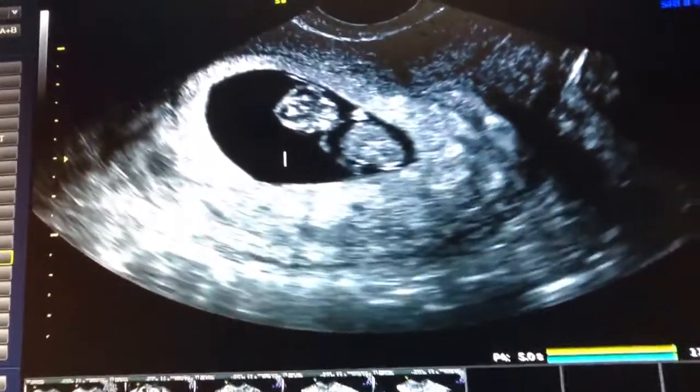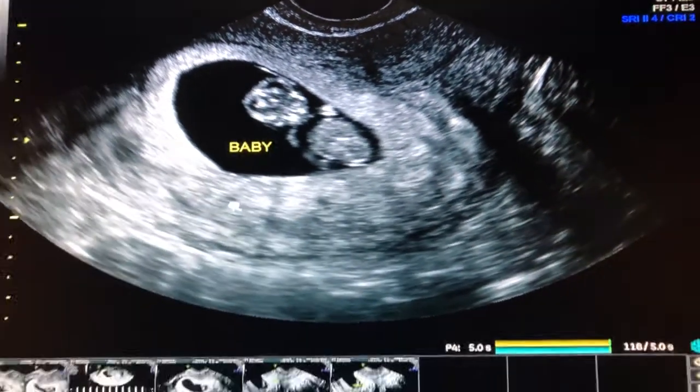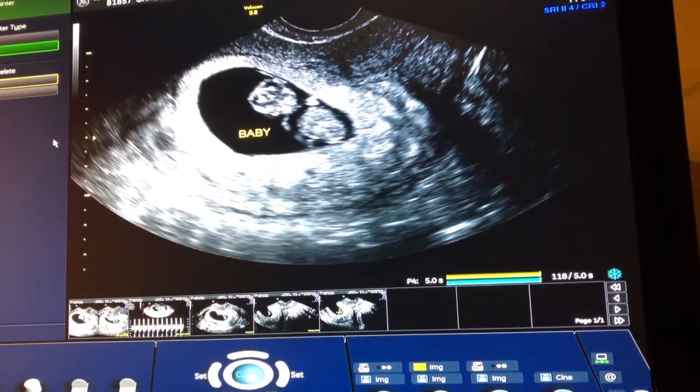We're at the OB for the first time. We're gonna see the new baby. Everybody's kind of sick from some stomach bug — we're all smiling but feel like death. There on the ultrasound: head on the left, little arm buds, body, and leg buds.